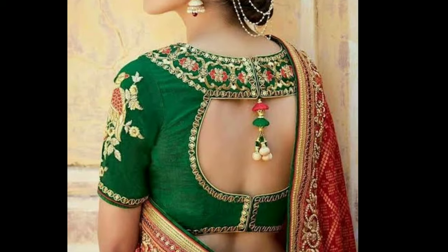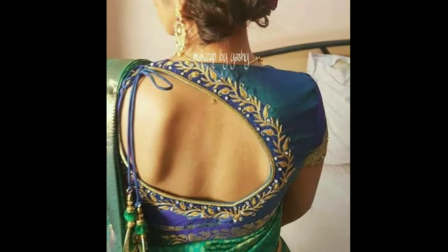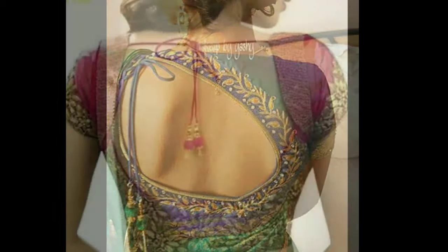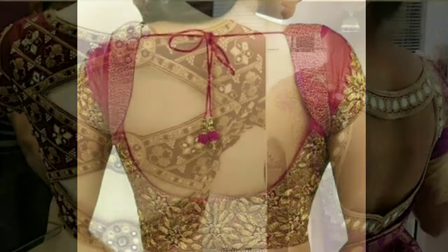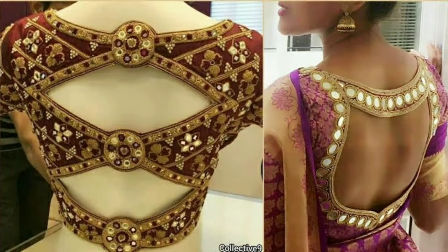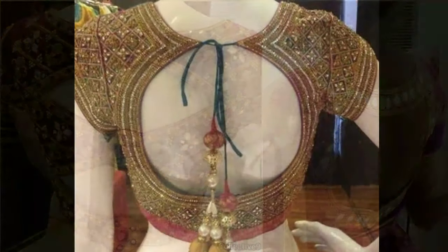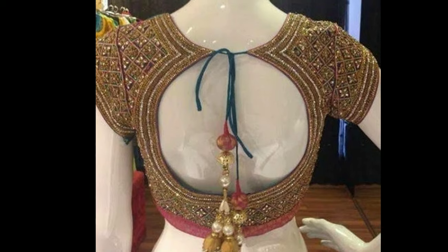The images used in this video are taken from public domains and all credits go to the respective image owners. The images used in this video are only for sample purposes — we don't sell any product on our channel. If you like these blouse designs, you can also share with your friends so they can also see and enjoy.